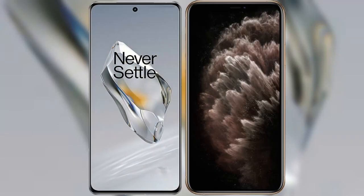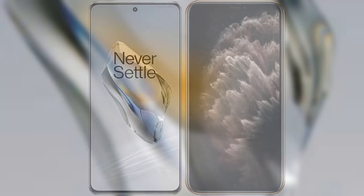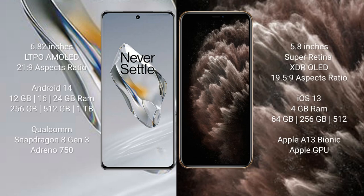I will compare the new OnePlus 12 with the iPhone 11 Pro. The OnePlus 12 comes with a 6.82-inch LTPO AMOLED display with an aspect ratio of 21:9. The iPhone 11 Pro comes with a 5.8-inch Super Retina XDR OLED display with an aspect ratio of 19.5:9.